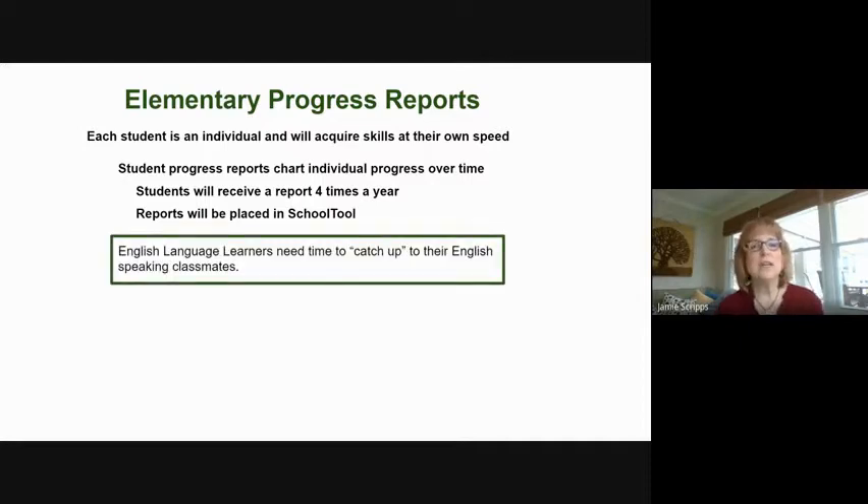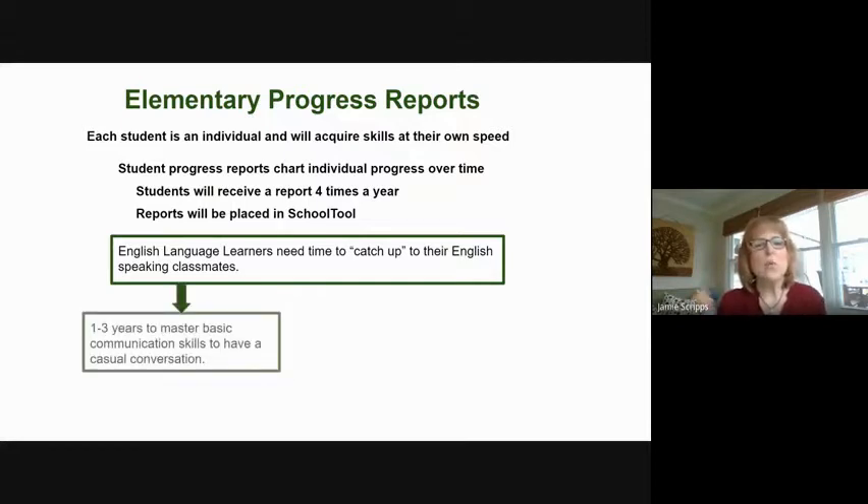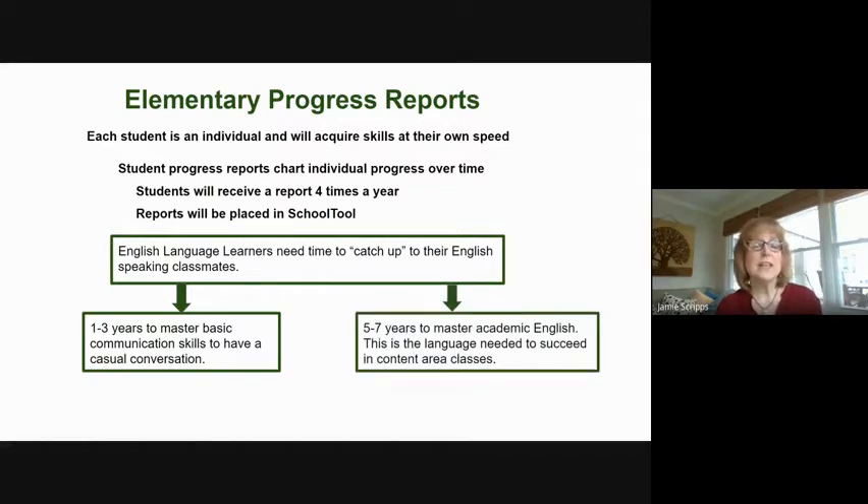It is important to remember that your child, your English language learner, they need time to learn the language. They need time to be able to achieve the same things that their native English speaking classmates can do. It takes one to three years just to master being able to speak in conversations — getting enough English to have conversations. Children also need academic language, the language used in the classroom, and that can take five to seven years to acquire.